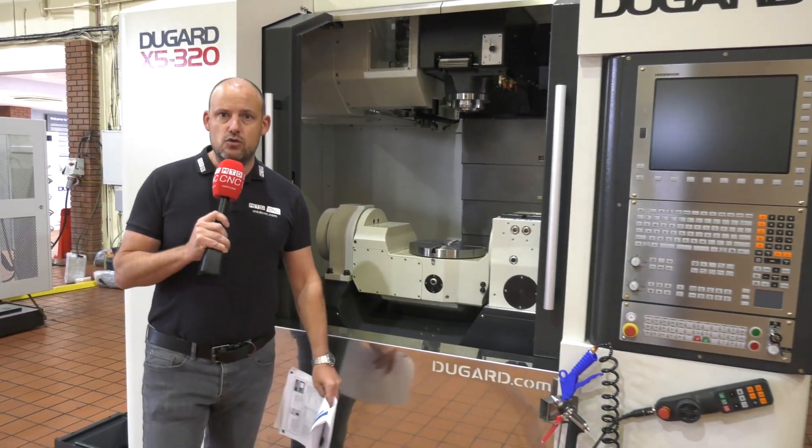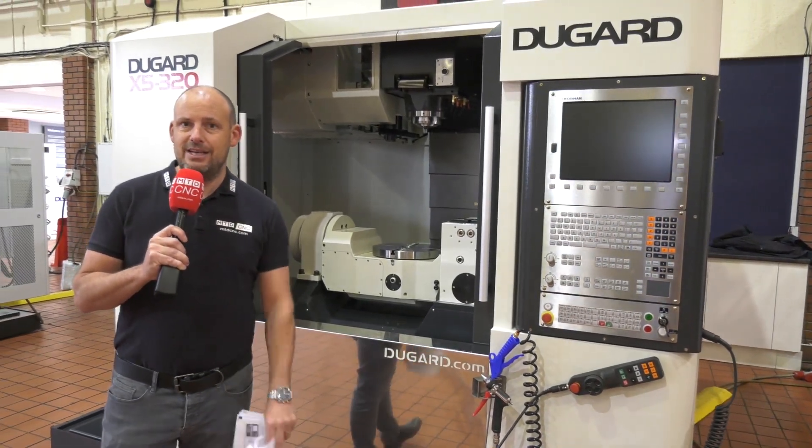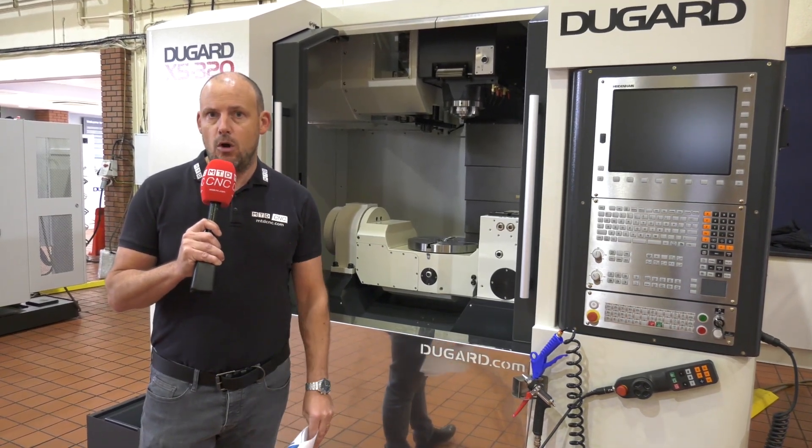This particular machine has just landed in stock and features the Heidenhain control. If you're looking for a 5-axis machine, this is an option. Get yourself down to Hove to have a look, or visit their website for more detail at dugard.com.